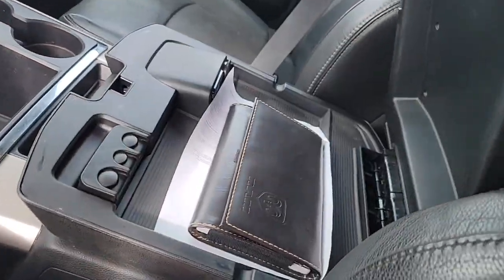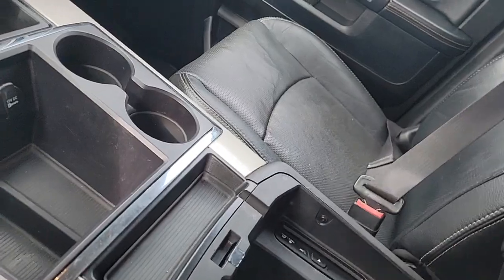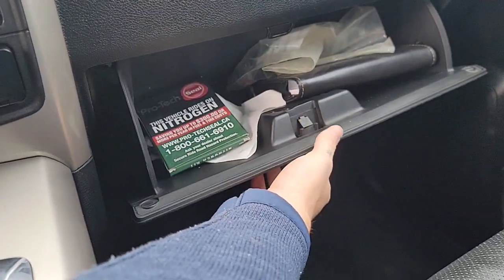Huge center console — one of my favorite things about RAM is their center console size. You can still load CDs into here, which is really cool; in most of them you can't do that anymore. Automatic sliding back window, which is super nice — no longer have to tell the kids to get back there or reach back while you're driving, because that's dangerous.